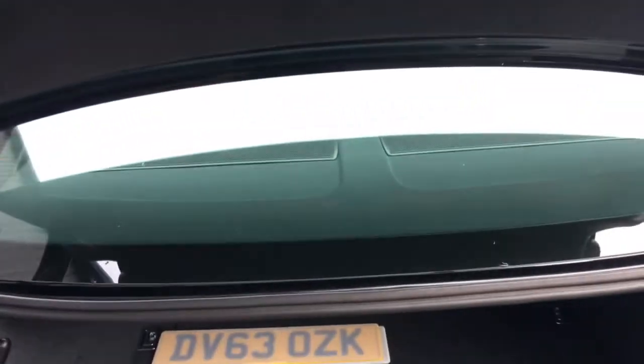Nice and practical, and if you look at the top of the boot area, there's a warning triangle in there as well.